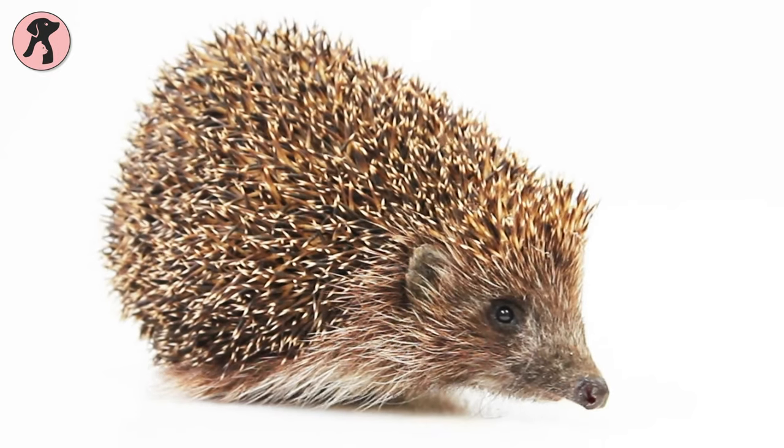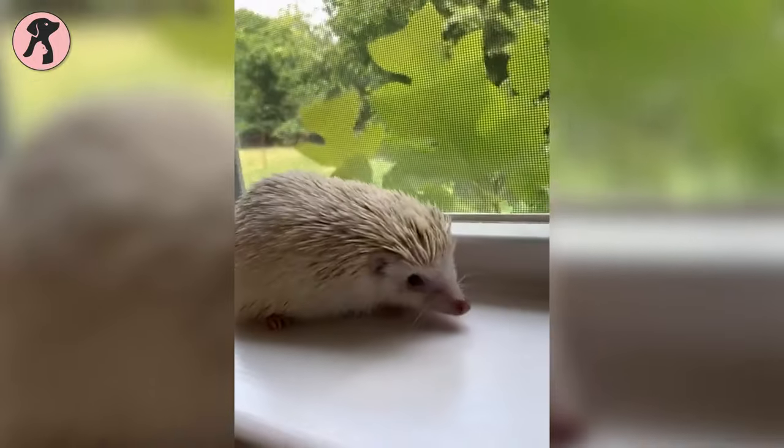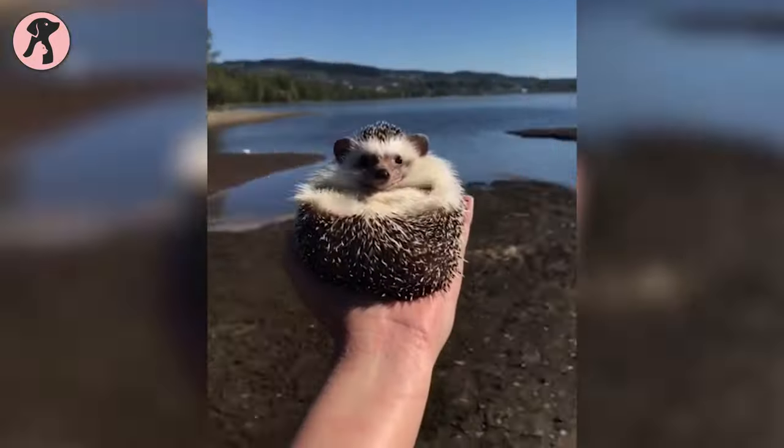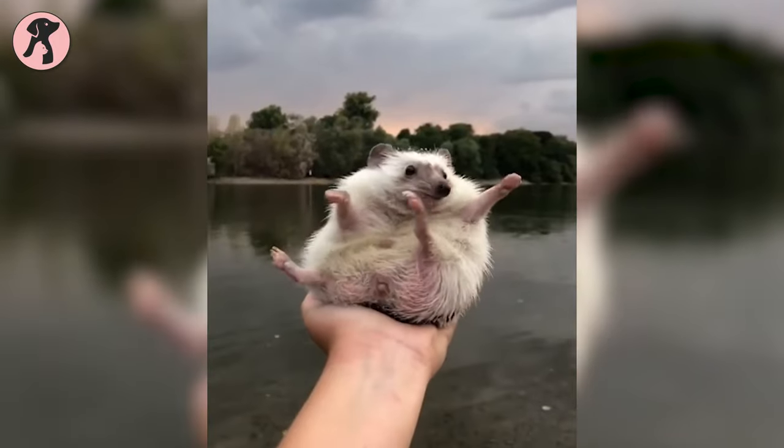Hedgehogs are one of the most low-maintenance exotic pets you can have. Looking after them is almost like caring for hamsters with quills. You'll be thrilled to know that despite being shy-natured, hedgies bond well with humans.